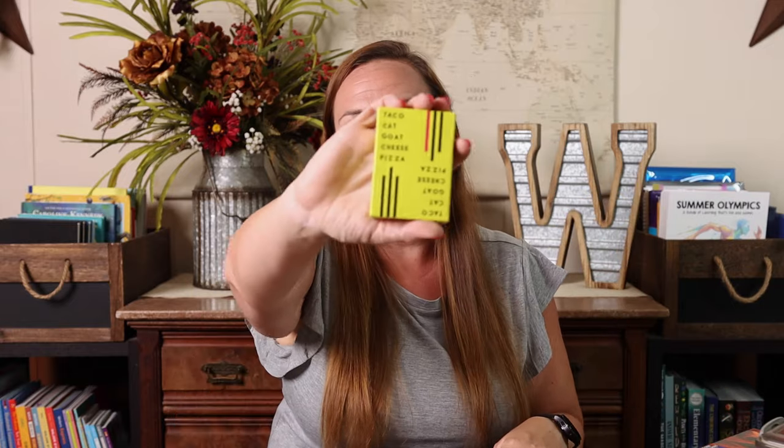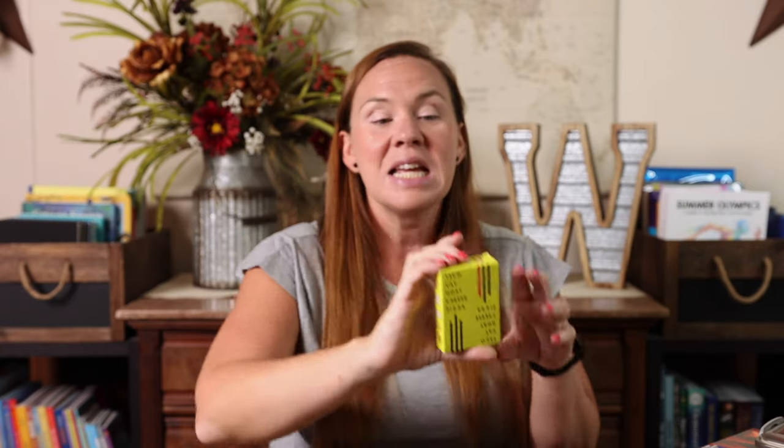One of Emily's favorites is Taco Cat Goat Cheese Pizza. This is just a hilarious game. We keep one of these in our suitcases for travel too because it's another fun one. I don't know that I would play it while waiting in a restaurant because we can typically get a little bit rambunctious when we're playing it, but it's a great one for traveling in a hotel room or an Airbnb type of spot. It's really, really fun — I just don't play it in public though.